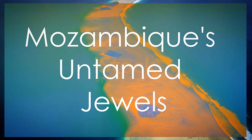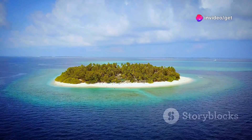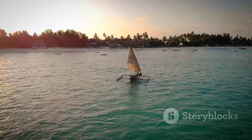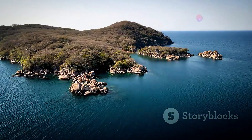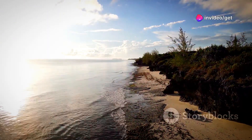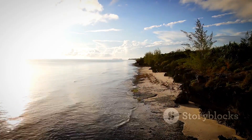Quirimbus Archipelago — Mozambique's untamed jewels. Stretching along the northern coast, the Quirimbus Archipelago is a chain of over 30 islands, many uninhabited. Explore by dhow, kayak through mangroves, or dive and snorkel in pristine waters. From luxury eco-lodges on Ibo Island to the untouched beauty of Kilalea and Varmazi — whether seeking adventure, relaxation or a deeper connection with nature, the Quirimbus Archipelago stays with you.